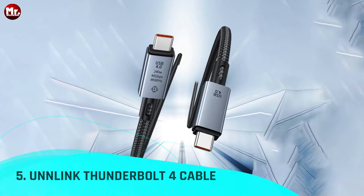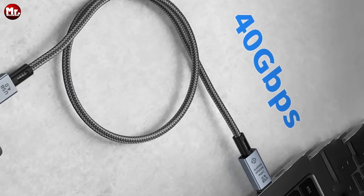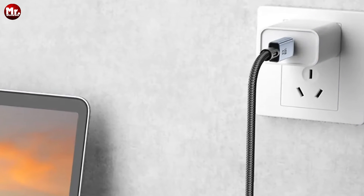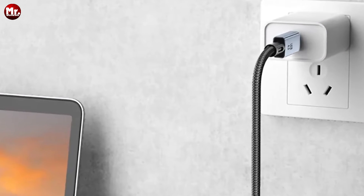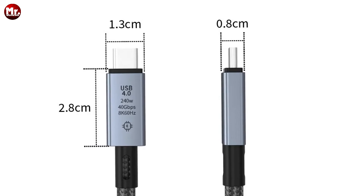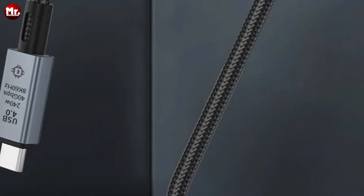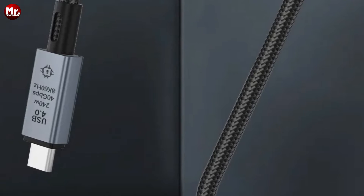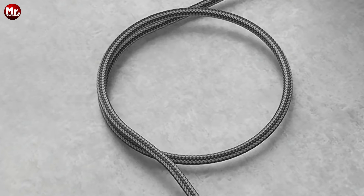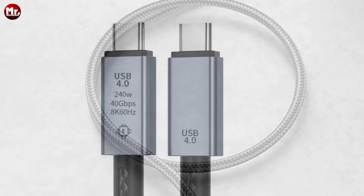Unlink Thunderbolt 4 Cable. Boasting a mind-boggling 40 Gbps transfer rate, this cable isn't just fast — it's lightning fast. With the Unlink Thunderbolt 4 Cable, transferring even colossal 10GB files takes a mere four seconds at a blazing 2500 MB/s speed. Need to move your HD 8K videos? Look no further. Our Thunderbolt 4 Cable supports 8K 60Hz ultra-clear transmission, ensuring your visuals are as crisp and sharp as they were meant to be, paired with truly high quality audio.